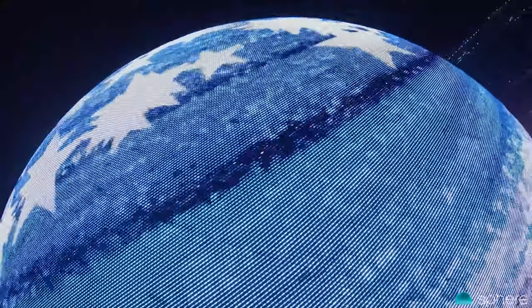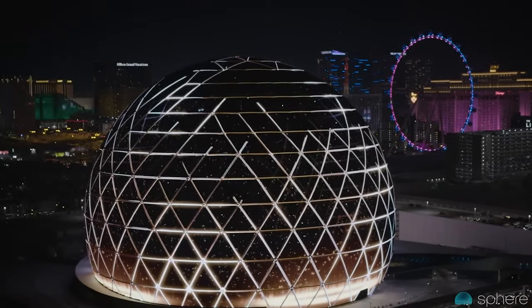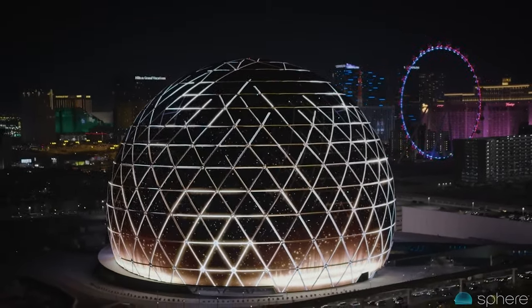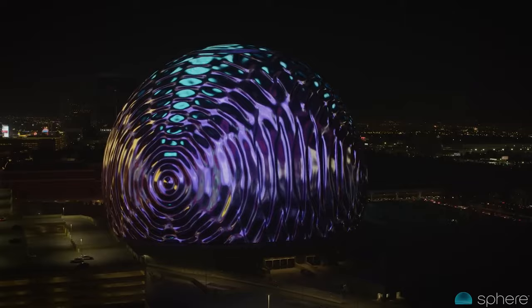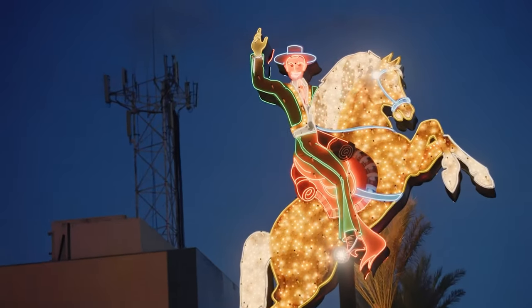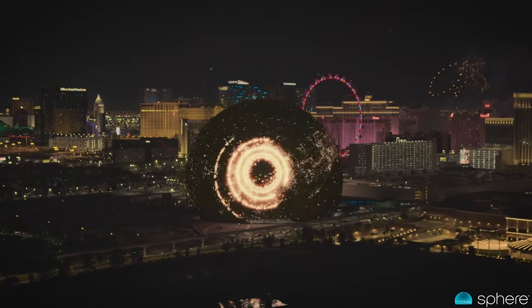But this is not the only innovation at work inside Sphere. The Exosphere contains 1.2 million LED pucks, with each puck containing 48 LEDs and each diode capable of displaying 256 million colors. It's truly a groundbreaking building that uses advanced engineering in acoustics, construction and display technologies. It's designed to be a VR experience that you can share with 17,000 other people, and it might be the most striking landmark on the Las Vegas skyline. But it might be its impact on the entertainment industry that shapes its legacy.